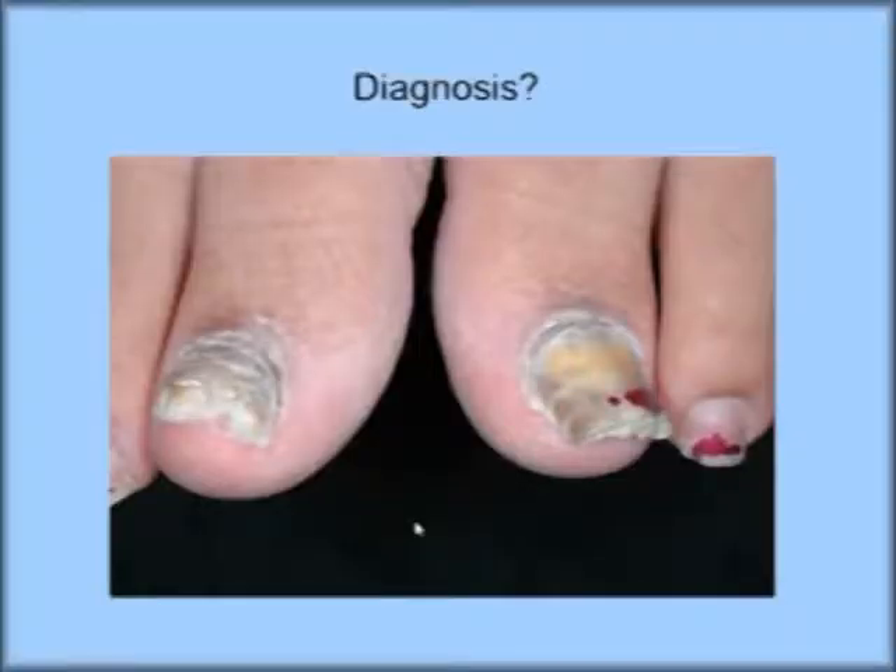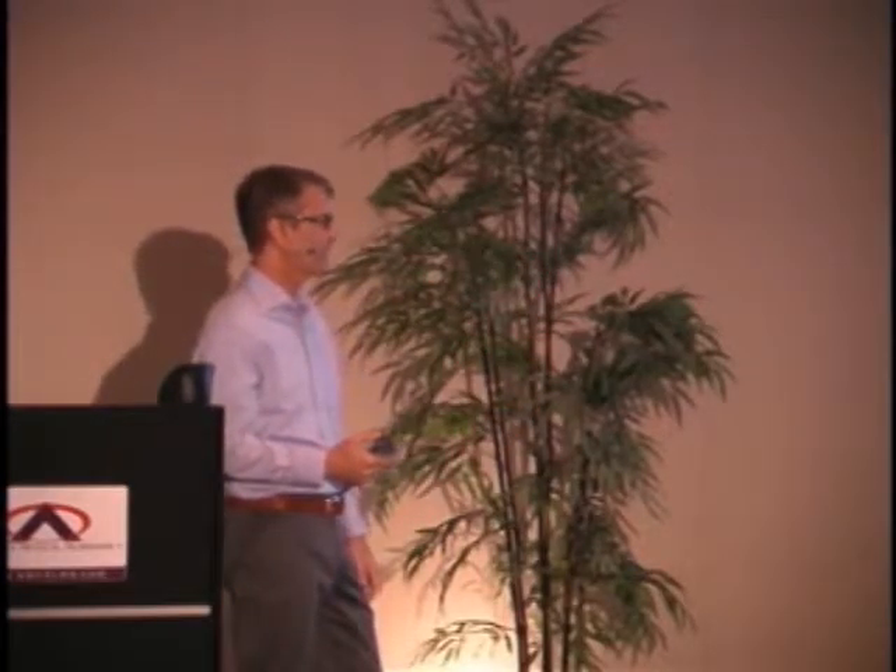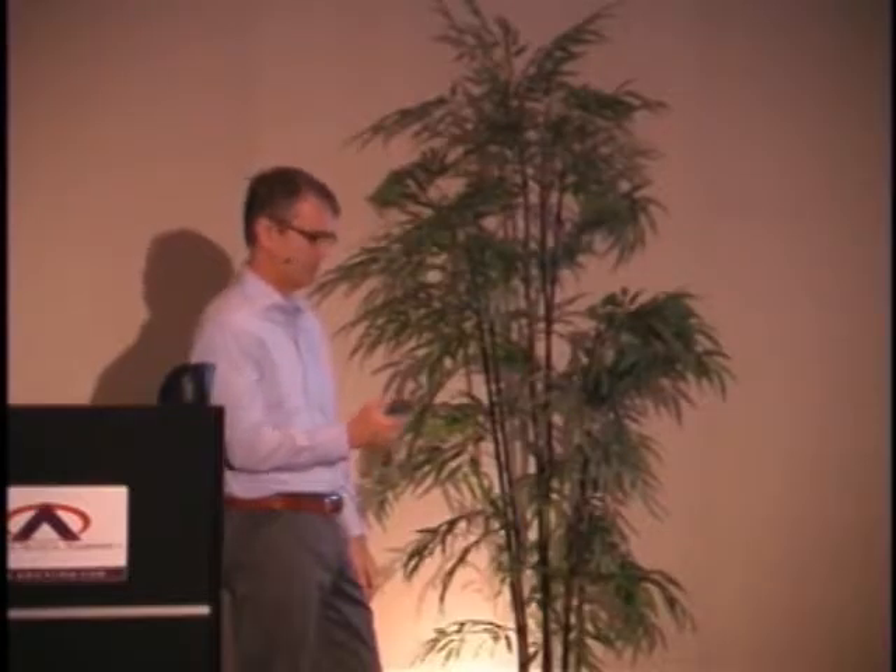What's your diagnosis? Onychomycosis. It's important to culture because there are mimickers of onychomycosis, and we'll talk about those. The reason to treat this is if it's painful, or if it's cosmetically not acceptable, or it might be getting in the way of clothing, shoes, or socks.